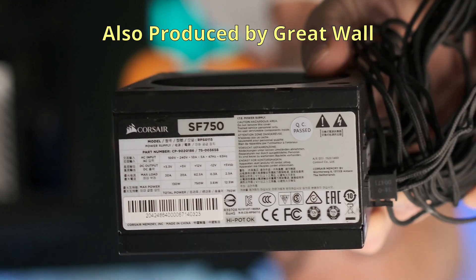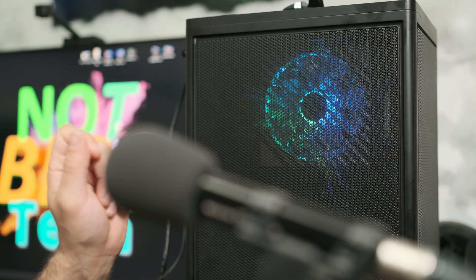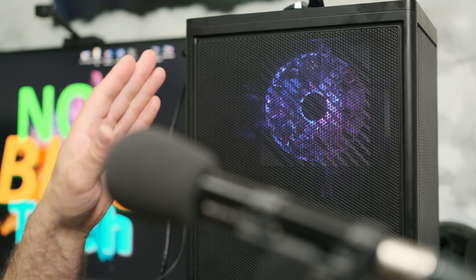This power supply is actually not made by ASUS — it's made by Great Wall. This Corsair SF 750-watt power supply also has coil whine. The point of testing for coil whine is because it's the bane of many gamers in the world. Who wants to listen to that while gaming? I sure as heck don't.